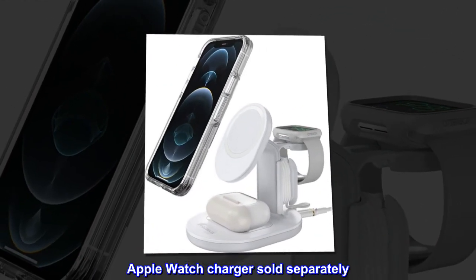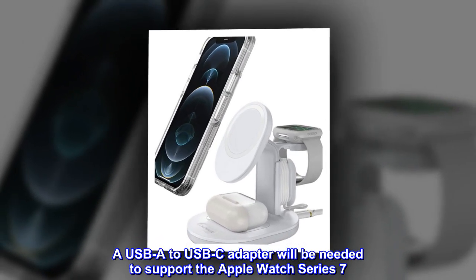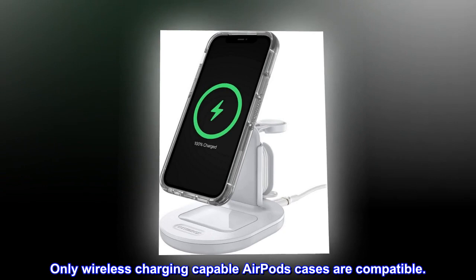Apple Watch Charger sold separately. A USB-A to USB-C adapter will be needed to support the Apple Watch Series 7. Only wireless charging-capable AirPods cases are compatible.